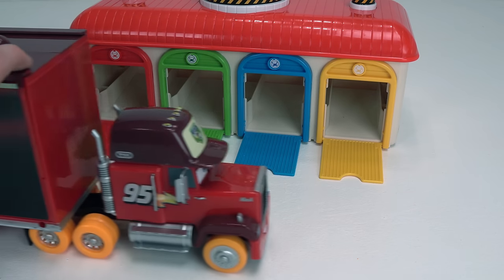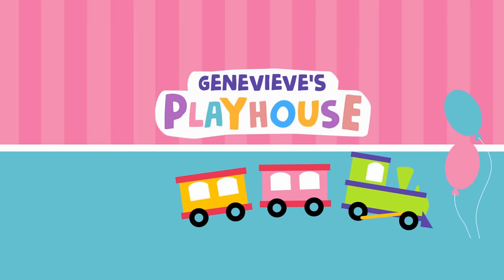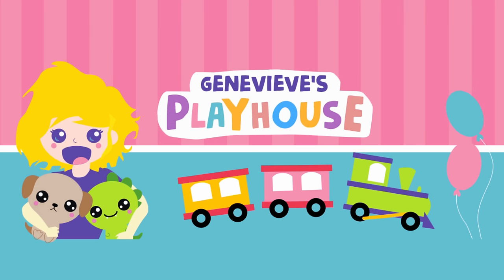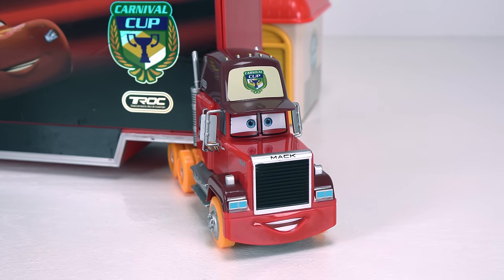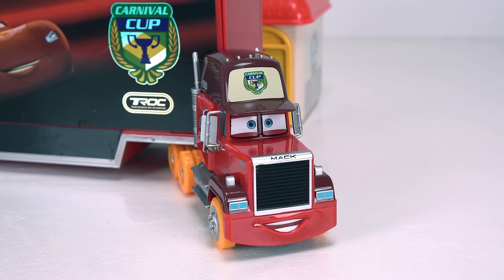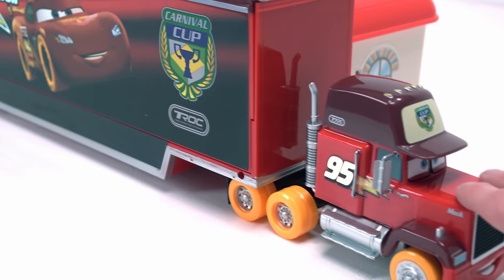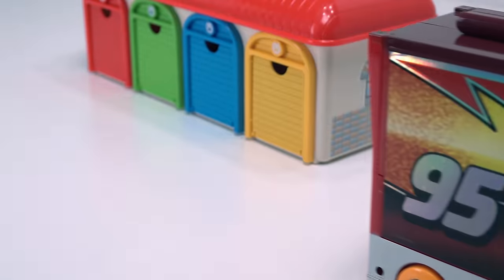Whoa guys, it's Mac from Disney's Cars! Hey Mac. Hey there buddy. Hello everybody, I'm here. We're going to have a ton of fun. I'm glad you're here to bring us some cars to play with. I'm having a blast watching everybody have fun. Let's hit the load. There he goes. Bye Mac, thanks for the help.